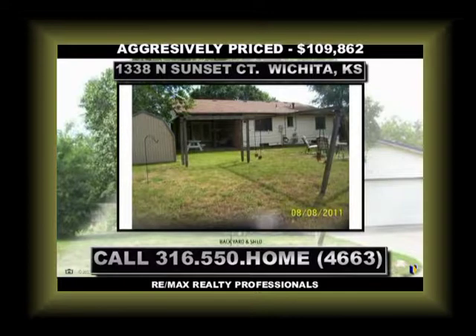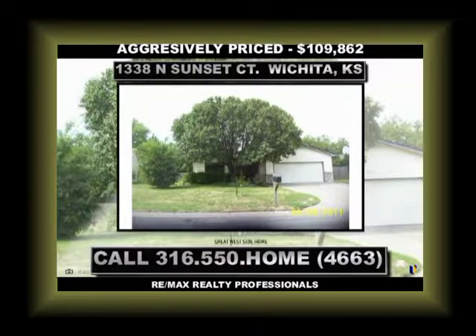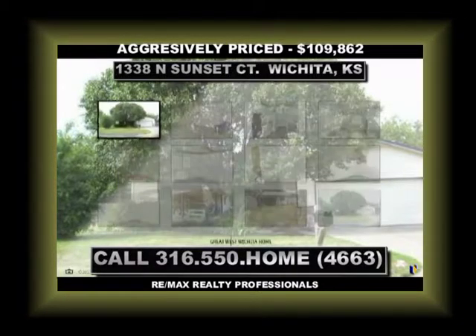Give me a call — let's go check this property out. You can reach me at 316-550-HOME, that's 316-550-4663. Let's go check out this great West Wichita property together. Hope to hear from you soon.